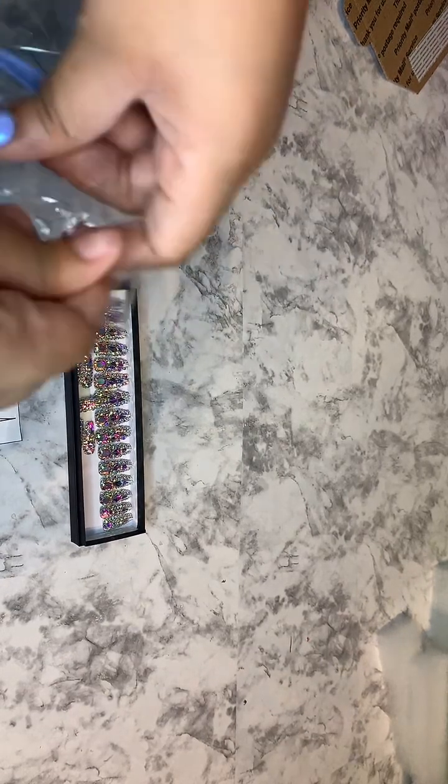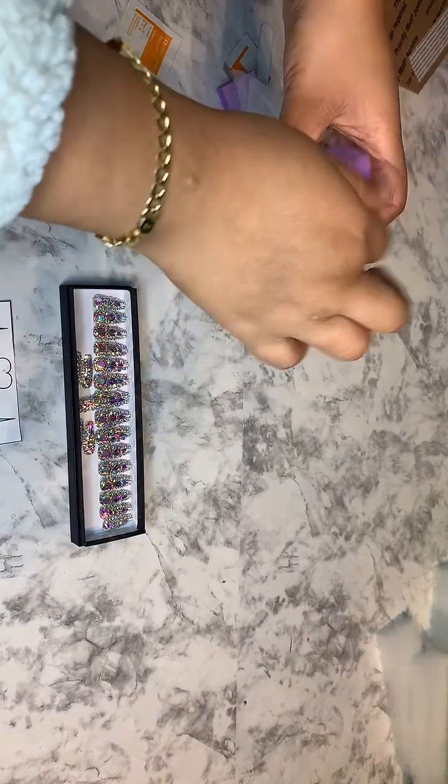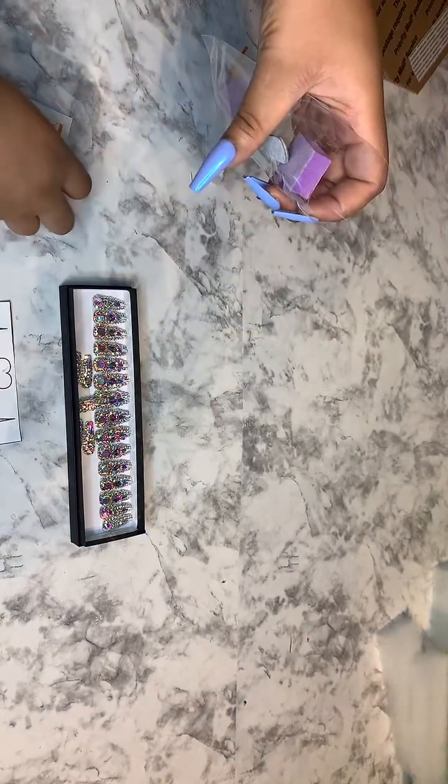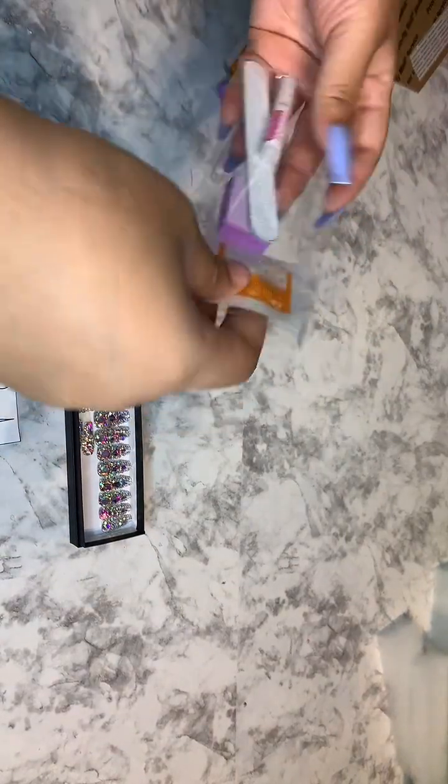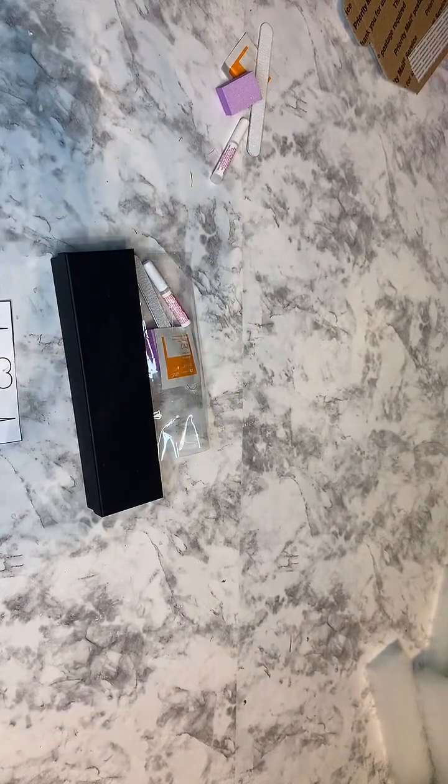So this is her free application kit with her pair of nails. That's her order — thank you so much for your order, Kimberly.